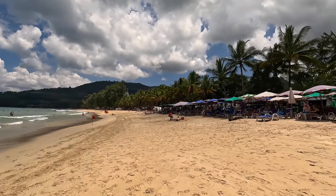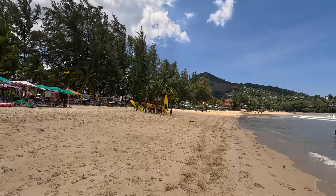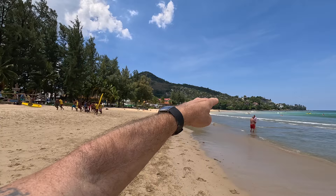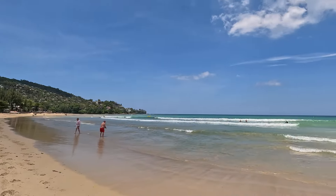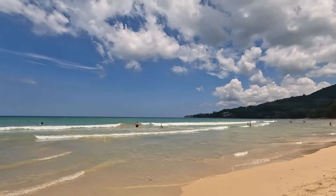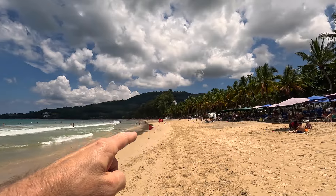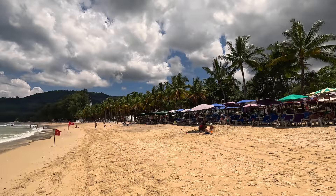This is what you call a low season crowd. I'll give you a little orientation — this is the southern end, which stretches out a little further because of the tide. Look at that beautiful water color. As you start heading north, the beach chairs are mainly down here at the south end and also at the extreme north.